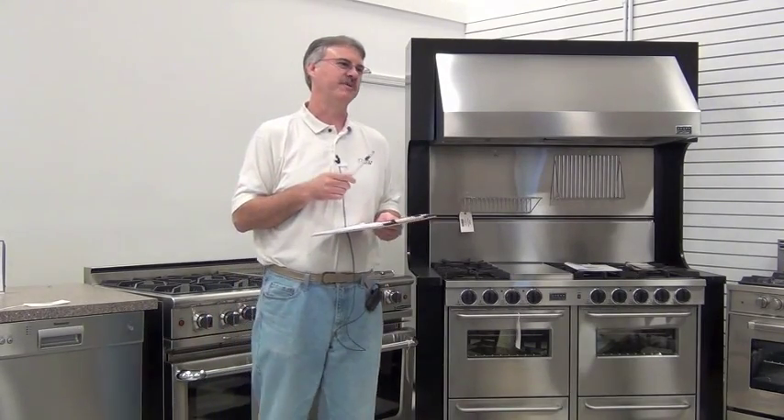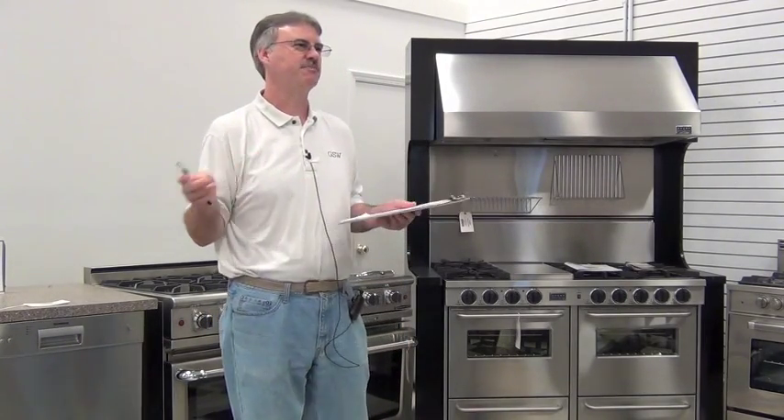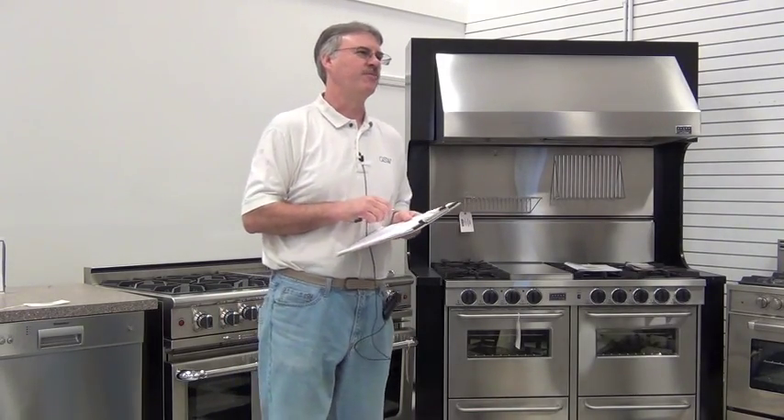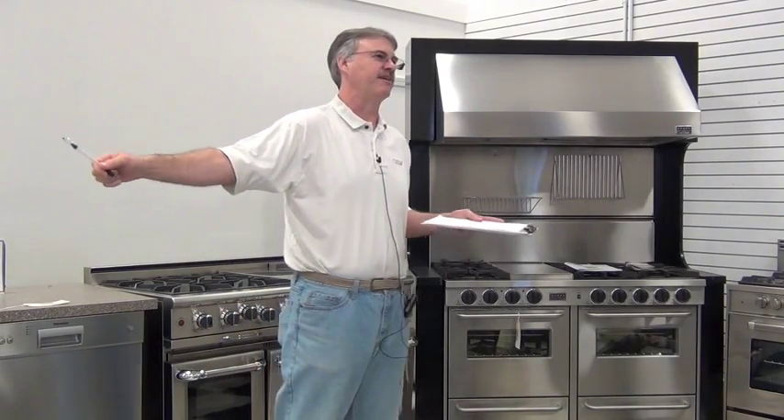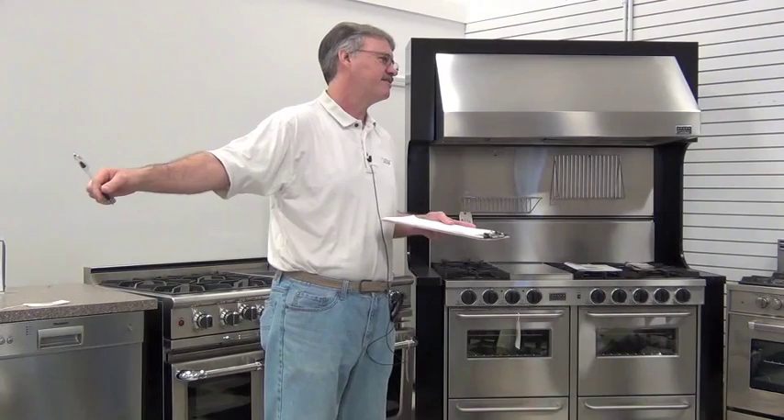Lead time depends on what the job is. Most of the time, if it's a single small order, we can get it done within a week — one to two weeks at the most. For larger orders, like cabinets that are 22 to 25 feet long and single piece, it may be four weeks, sometimes six weeks.